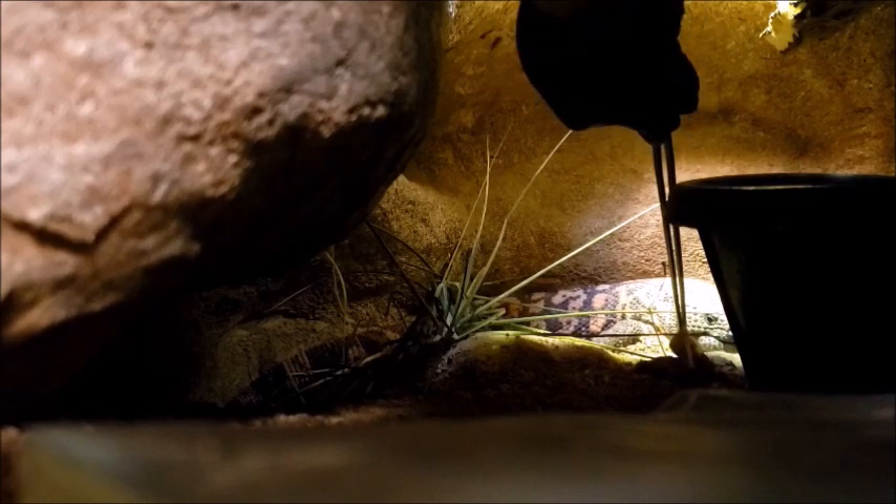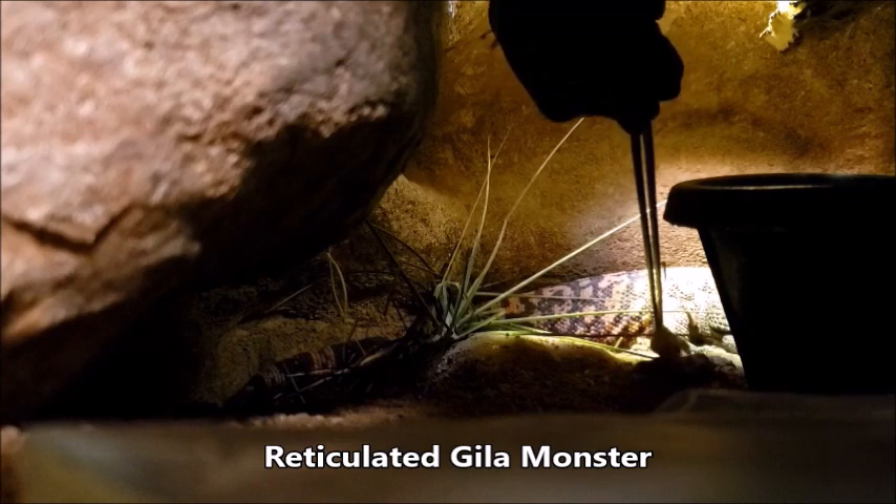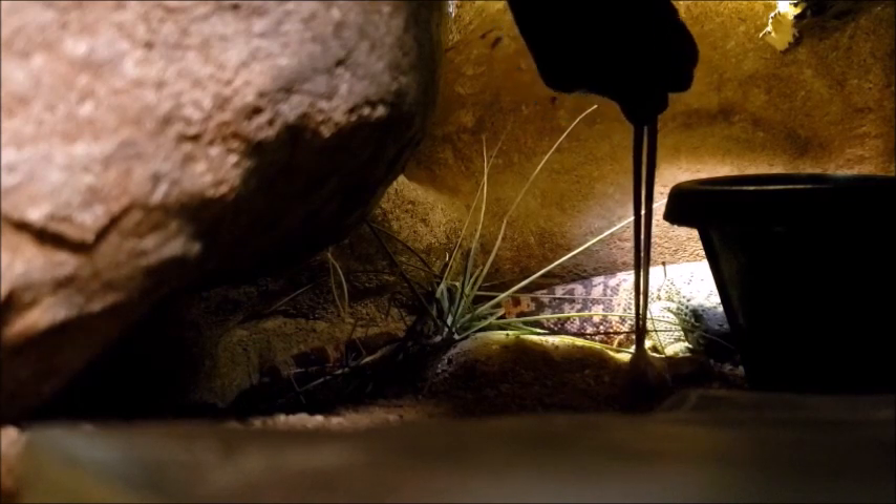There he is! Meet our reticulated gila monster, a venomous lizard from the Sonoran desert. Today, he's getting a young mouse for lunch.